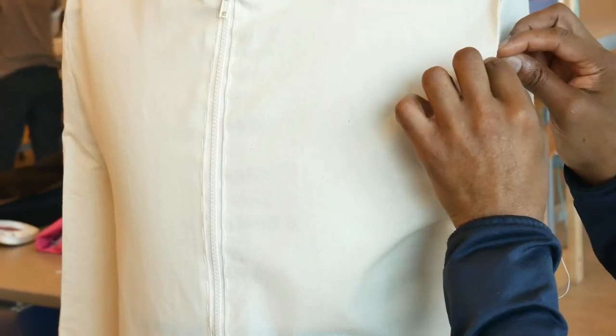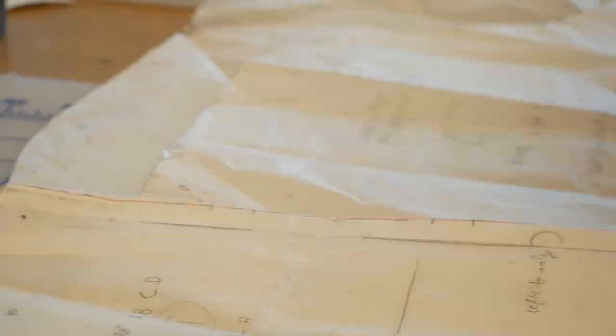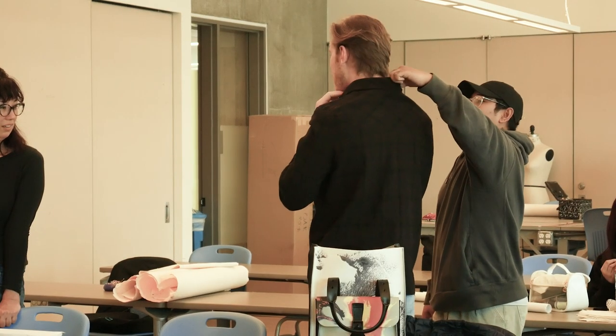This course is called Garment Fitting Techniques, and in this we explore where people get to learn how garments fit. They learn about different body types.